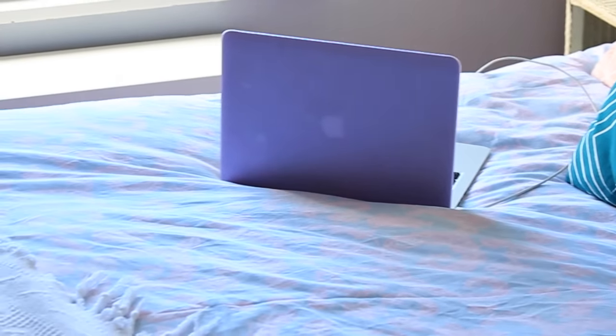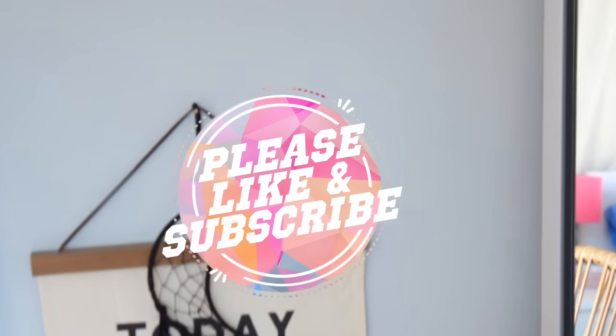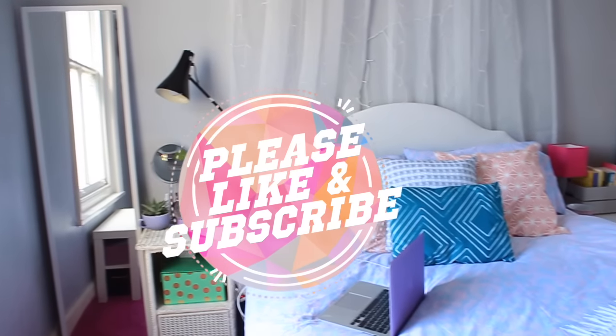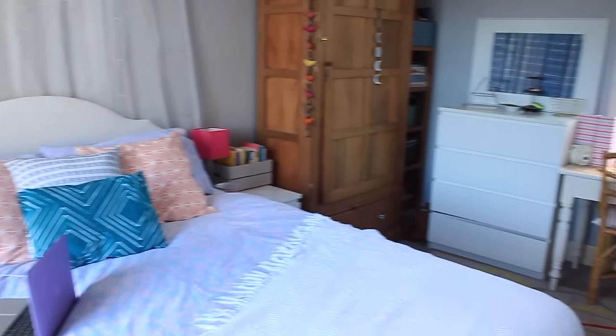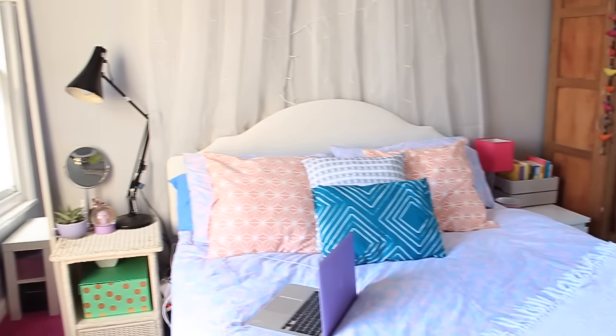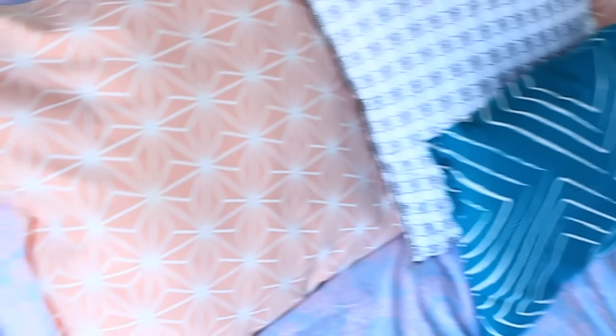This is the final result — I'm really happy with the outcome and it definitely feels a lot cleaner in here. I hope this was helpful for you guys. Don't forget to subscribe and like this video if you did like it — it lets me know you like this kind of stuff and I will make more. I want to make some more organizing videos in the future, so if you like that idea do let me know, and I will see you guys in my next video — bye!